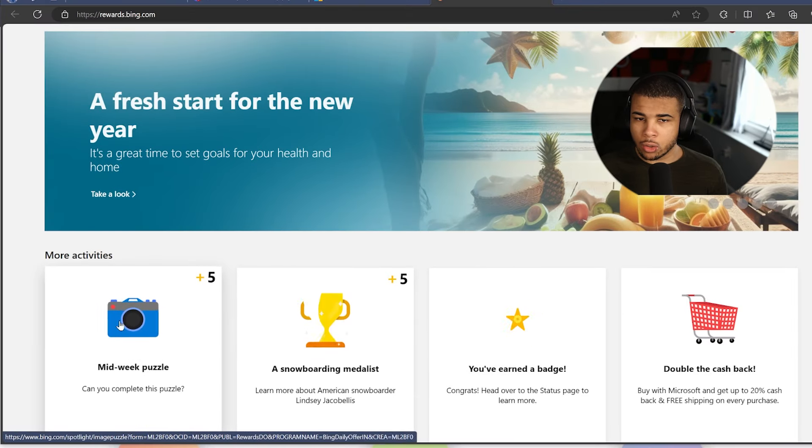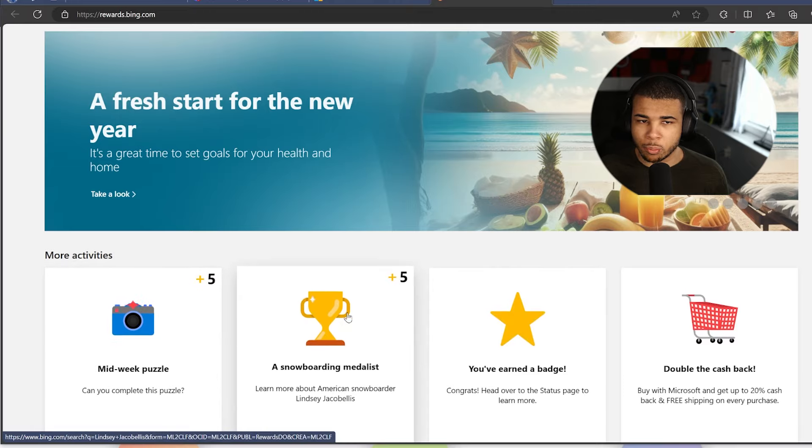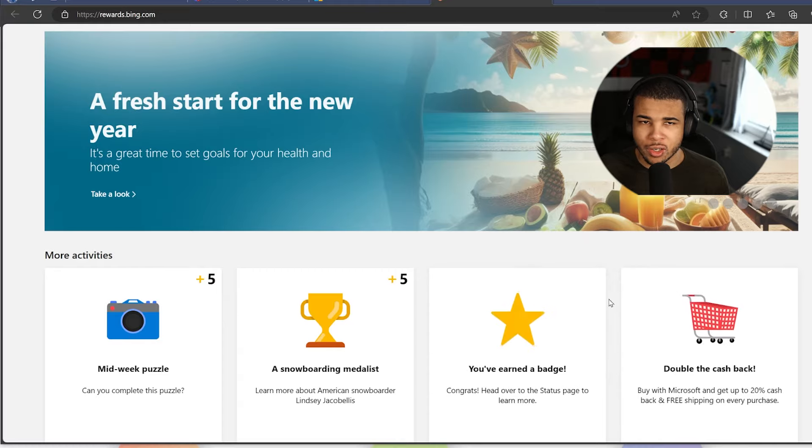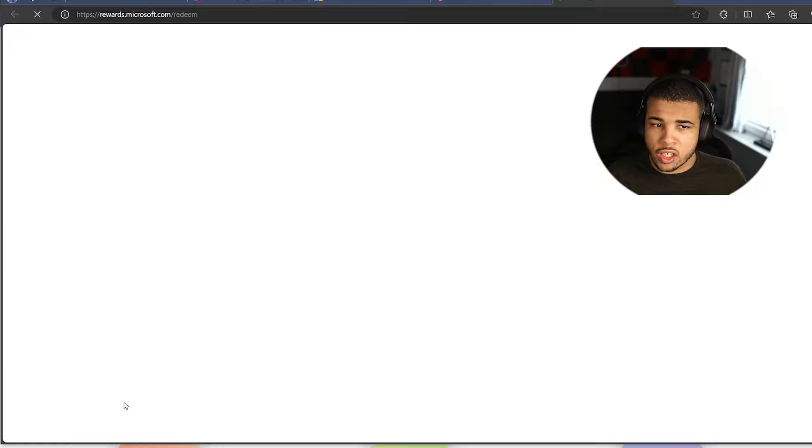The first thing you want to do is head over to this section right here and there are going to be a bunch of different options. We can complete puzzles, we can complete quizzes as well, and it's super easy to get Microsoft Rewards. Since I've been using this for so long, I can redeem a gift.